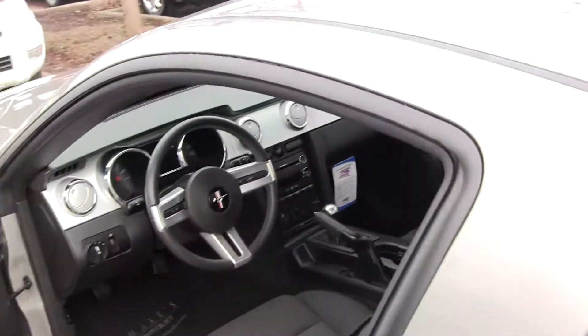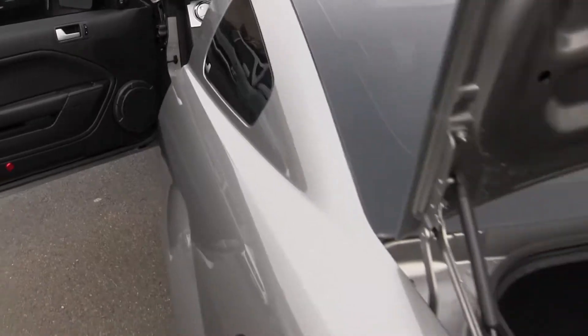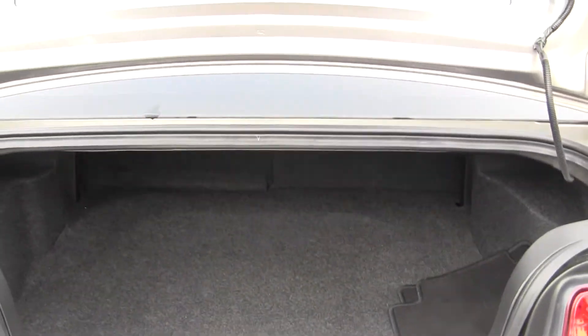The back seat seats two, which means this vehicle is able to seat four full-size adults, great for families or road trips with your friends. Let's take a look at that cargo area now. Lots of space back here, and you can also fold those seats down for additional space.